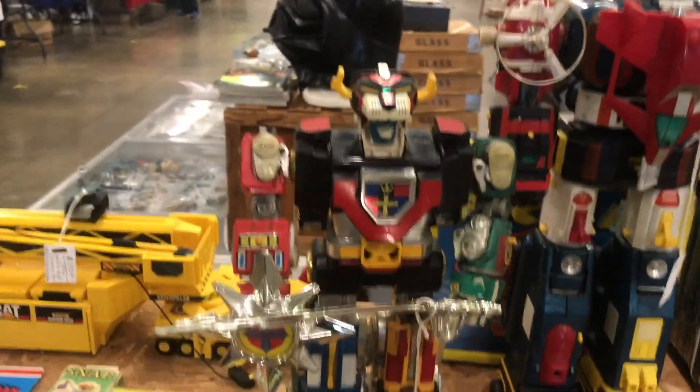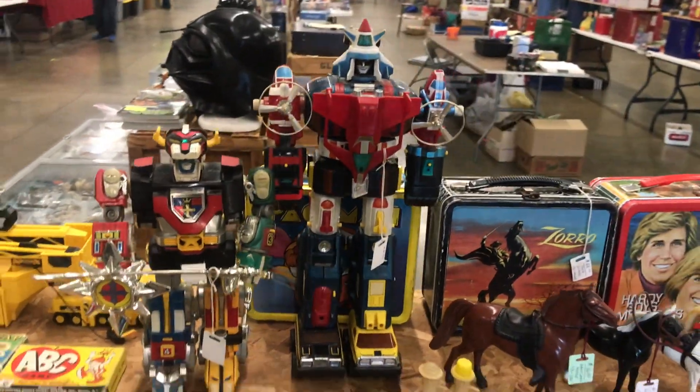Here are some cool pieces that I thought I'd share with you guys too — some beautiful vintage Voltrons.